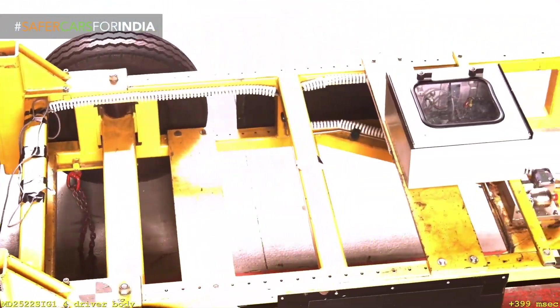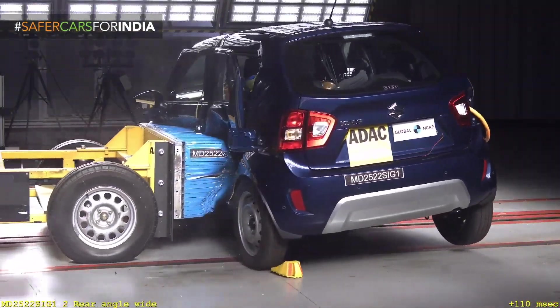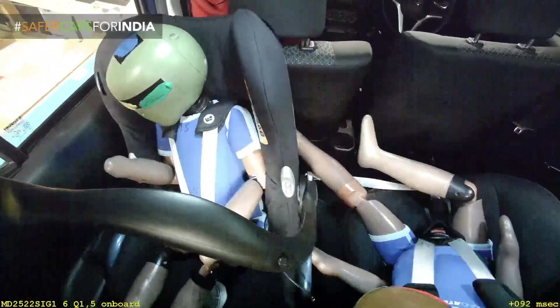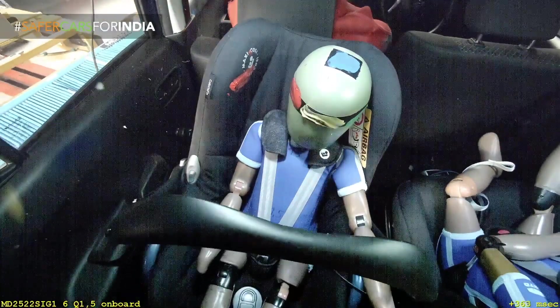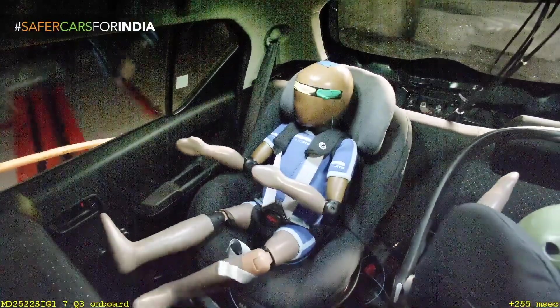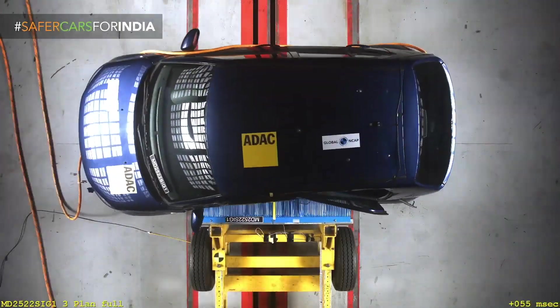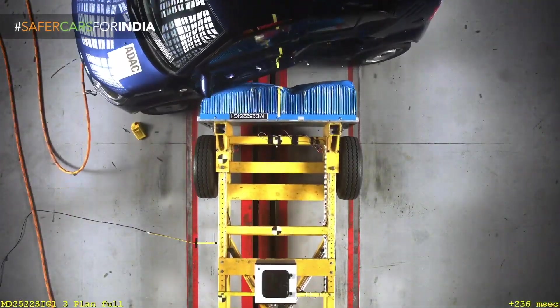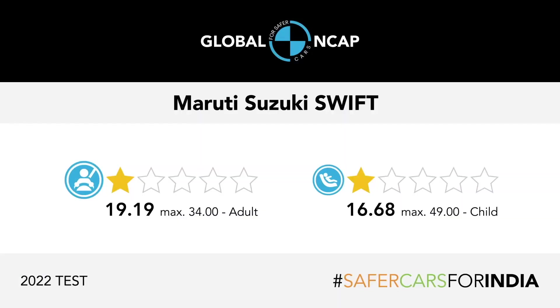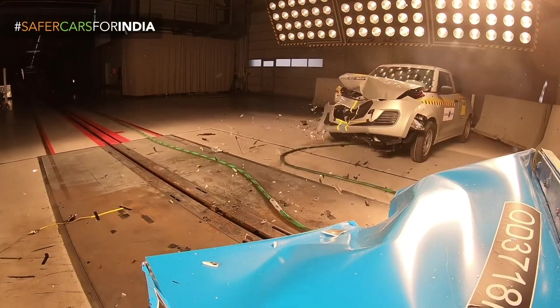It's good that Tata and Mahindra are now producing safe vehicles. Nitin Gadkari ji has recently mandated that every passenger car should have six airbags — this is mandatory for every vehicle, irrelevant of the model or variant. Even a basic variant must have six airbags.